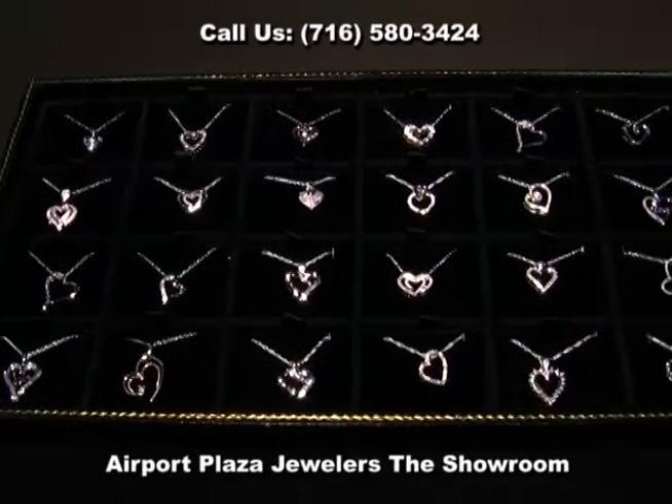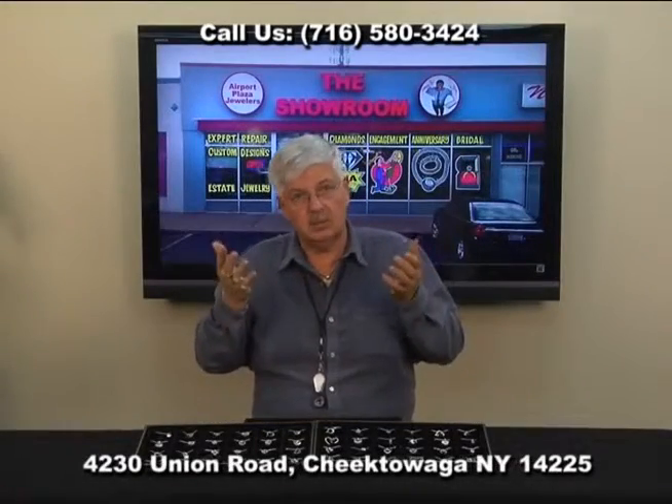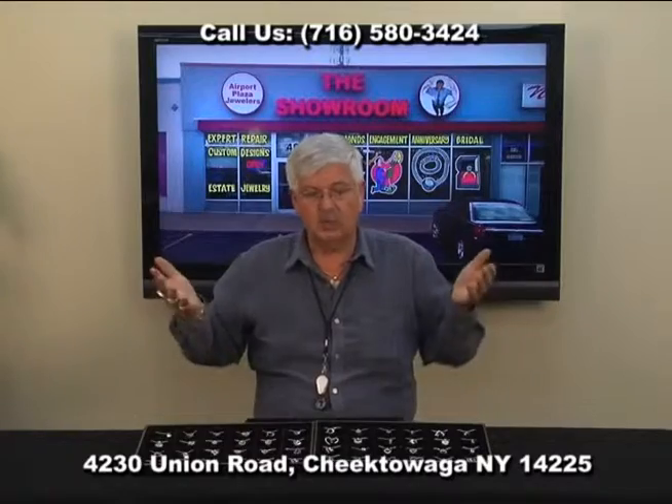Beautifully designed, sparkling white diamonds — a great value because we're ready to make sure it's worth the trip here. You're going to save money, you're going to get selection, and you're going to make her smile.